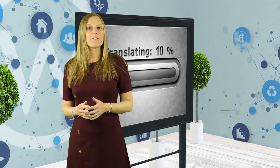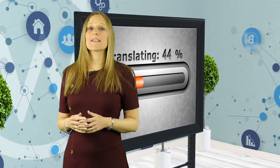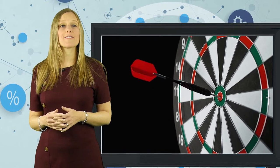Translating documents like technical manuals, technical brochures and data sheets requires a very different approach from translating marketing material. With these technical documents, it's accuracy and precision that must be prioritized rather than the flow or creativity of the translated text.